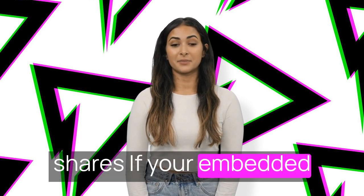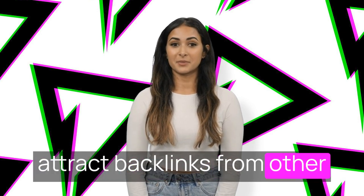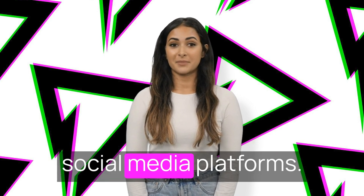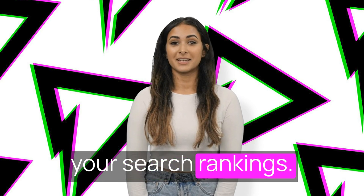Backlinks and social shares: if your embedded videos are high-quality and relevant, they may attract backlinks from other websites and shares on social media platforms. These backlinks and social signals can indirectly boost your search rankings.